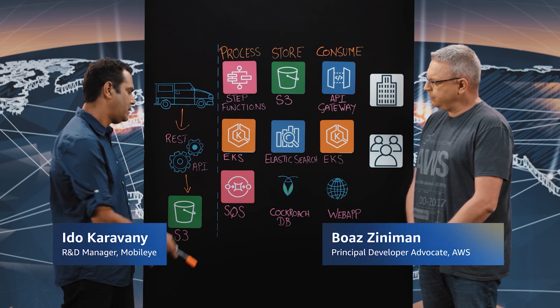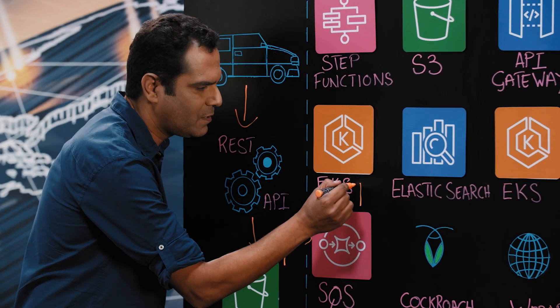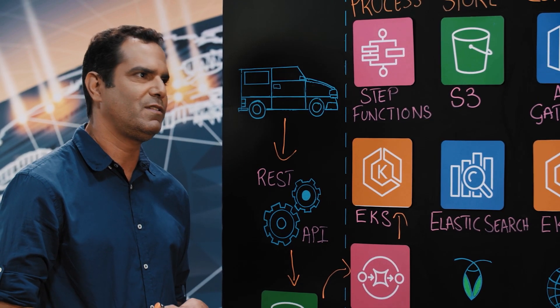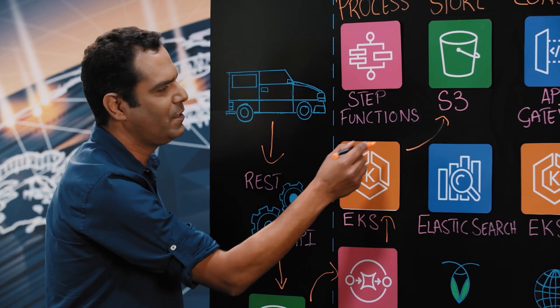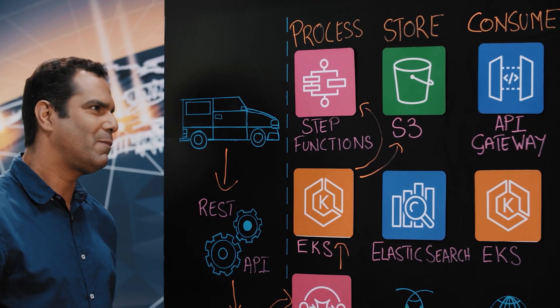Let's see how Mobileye is processing data from 70 million cars driving around the world. Let's dive deep into the architecture. Data is stored in S3, from there it is pulled to SQS and then processed by EKS workers. Those EKS workers scale automatically according to the relevant SQS queue size and can scale up to 800% during a day. At the next phase, we preprocess, format, and store the data in S3, then send it to a set of algorithms implemented by Step Functions executing multiple Lambda functions.